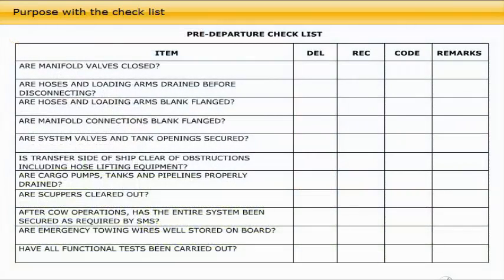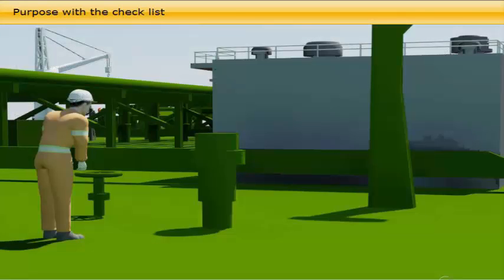The purpose of the checklist is to verify that the vessel in all respects is prepared and seaworthy for the upcoming sea passage. This includes the vessel's draft, freeboard, trim, navigational preparedness, engine, security check for stowaways, etc.